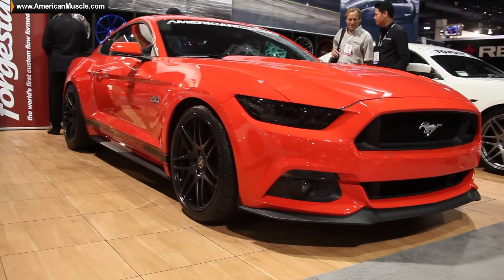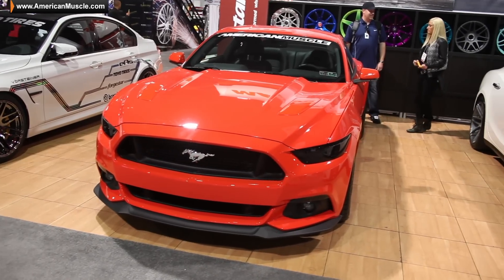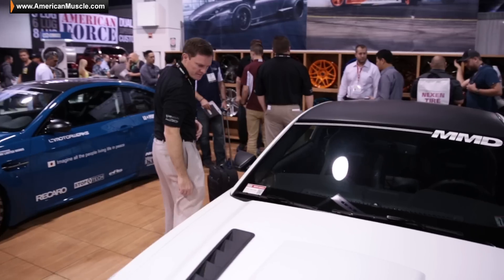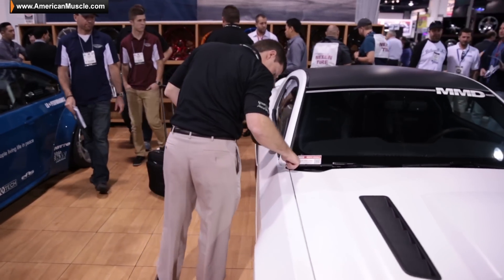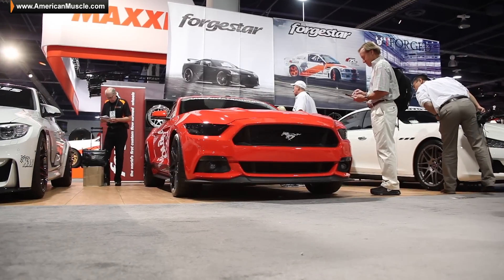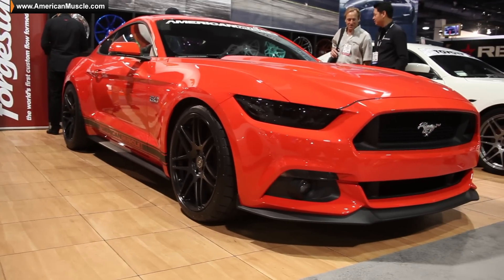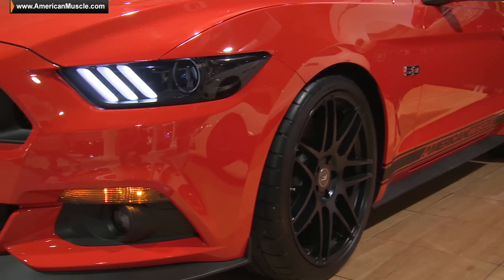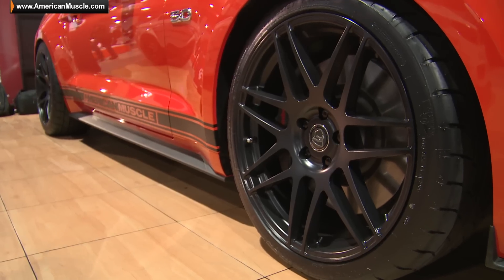AM is all over the place here at SEMA 2014, and here we are again in the Forge Star booth. We were here last year with the Matt White MMD car, and they brought us back again with the Comp Orange GT, sitting low on the Forge Star F14 wheels — new for 2015 — with a nice little drop, blacked out headlights, and some other goodies as well.